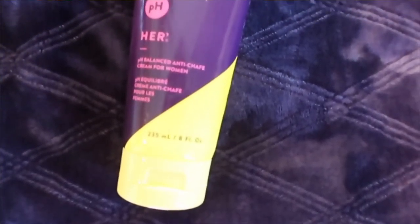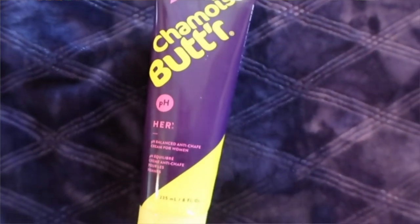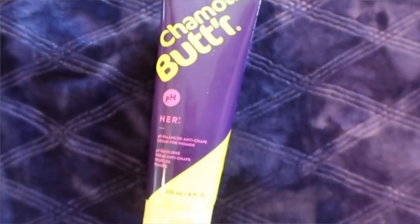One of my favorites I have to have when I cycle is my chamois cream. This is a women's-specific pH formula. You put this inside your shorts or on your lady parts — men can use it as well — and it will help with saddle sores, irritation, redness, burning, and pressure sores. It really, really does make a difference.